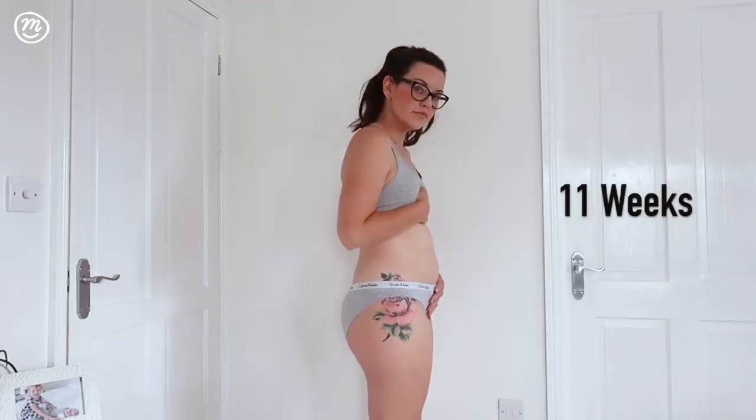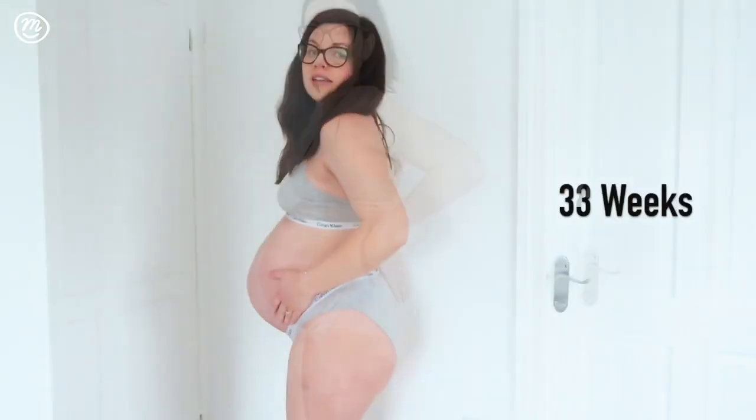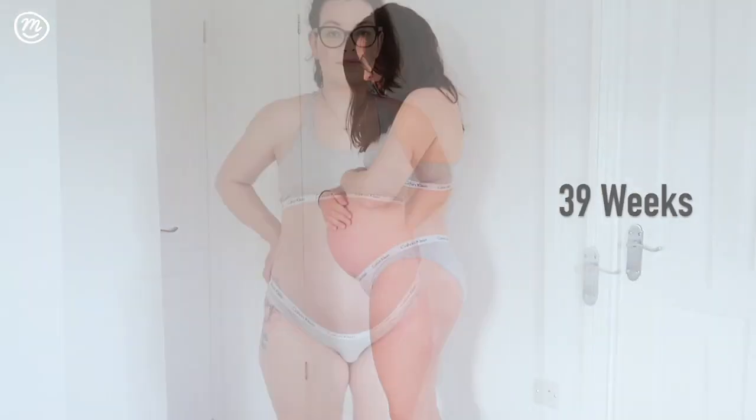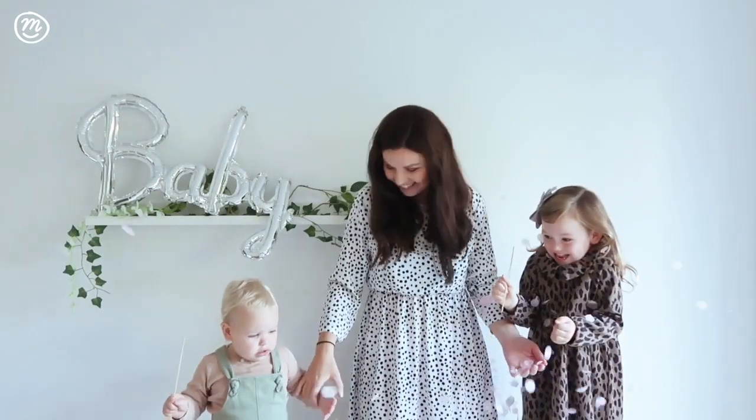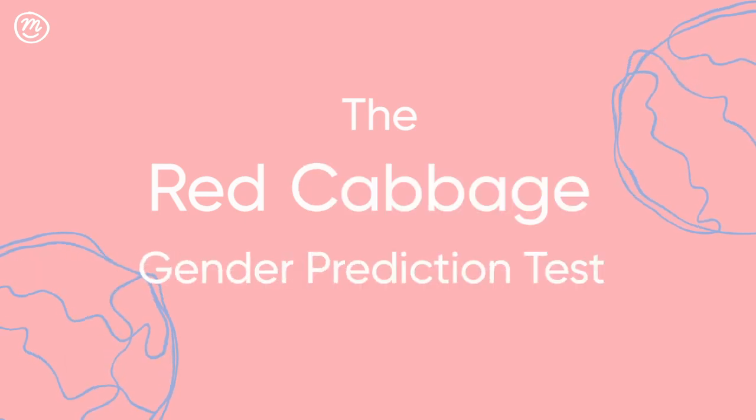Hi, I'm Sarah and welcome to Channel Mum. Please subscribe below. I am 39 weeks pregnant and I already know from my scan that I am having a baby girl — I just couldn't wait any longer. But just for fun, today I am trying out the red cabbage gender prediction test.